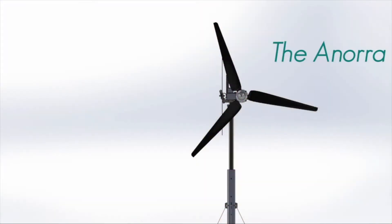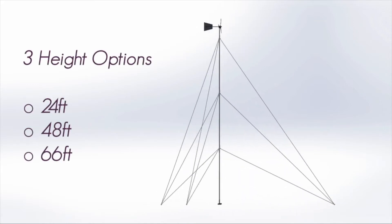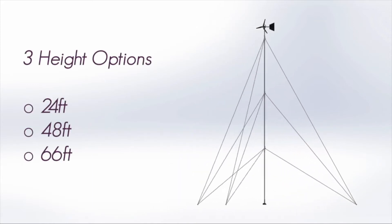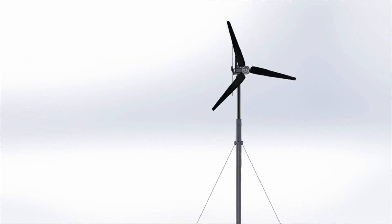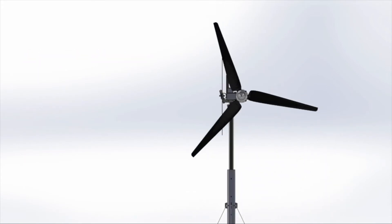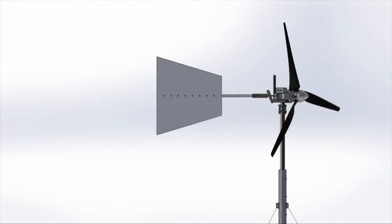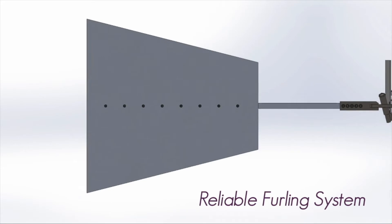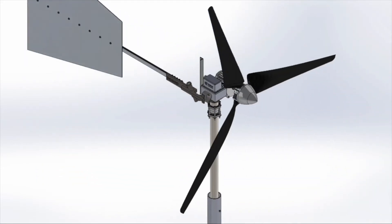Introducing the Enora, a wind turbine designed to save you money and avoid blackouts. The Enora comes with three tower options of 24, 48, and 66 feet that can be easily assembled using tools commonly found in the household. The blades are constructed from carbon fiber, capable of withstanding temperatures down to negative 50 degrees Celsius, while a reliable furling system provides overspeed protection and ensures it is always facing the direction of the wind.